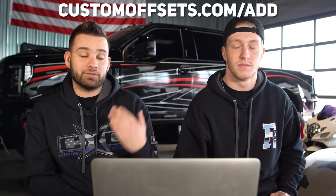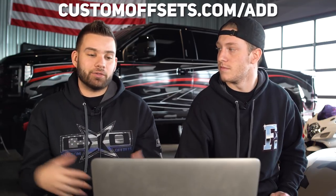All right guys, that's another episode of From the Gallery. Hopefully you liked those. If you want your vehicle rated, you can add it at customoffsets.com/add. Otherwise if you don't know what the gallery is, you've got all the specs you need to figure out exactly what fits your truck. Peace.